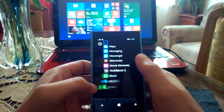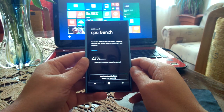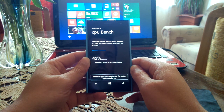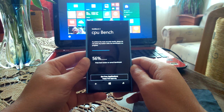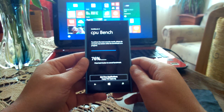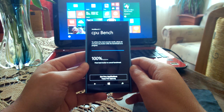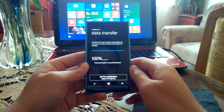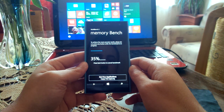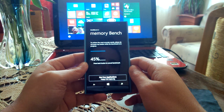Okay, let's go to MultiBench 2. This one takes a little longer to do its thing than Antutu — it's a little more comprehensive.